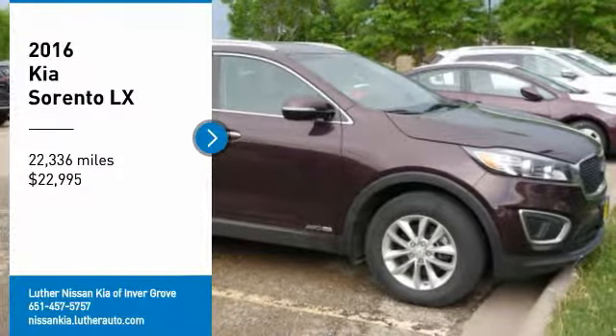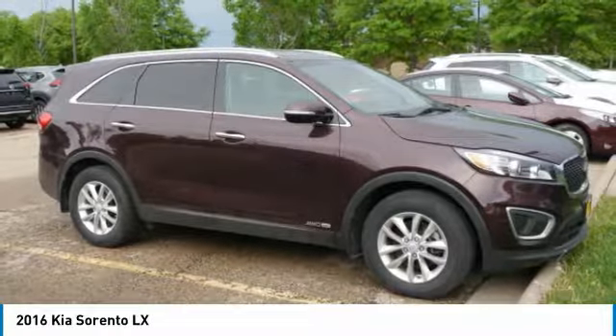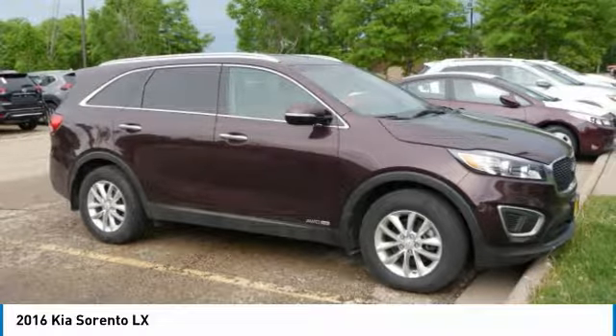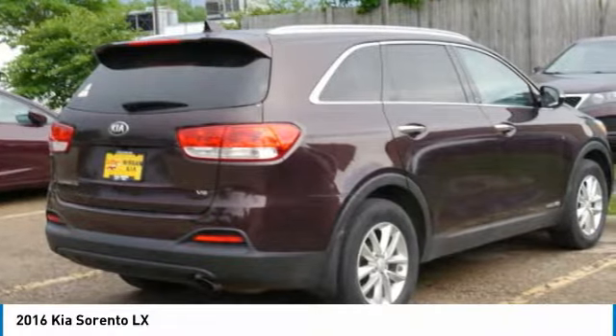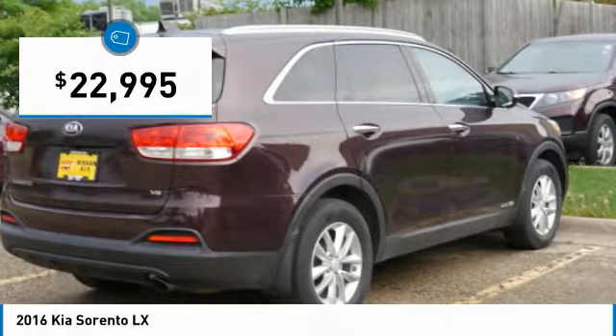We are pleased to show you the 2016 Sorento. The Kia Sorento is a comfortable riding, powerful, compact SUV loaded with impressive standard features. Take one look at its stylish, sleek design and you'll want to cross over to a Sorento, and it is priced below $25,000.